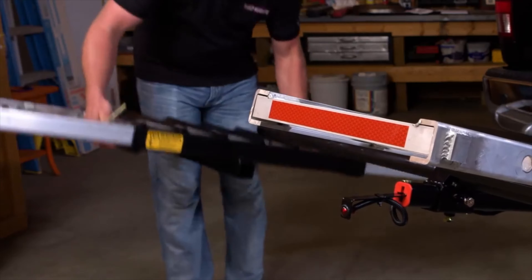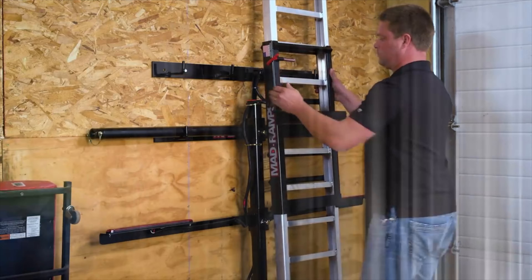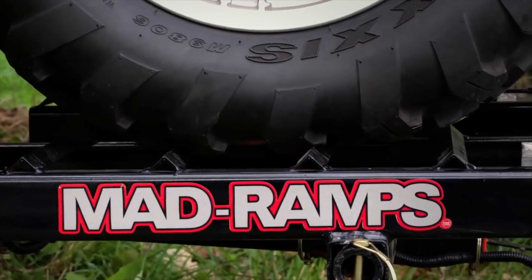Quickly disconnects in under a minute. A unique space-saving storage system. The MadRamps Pivoting Ramp System.